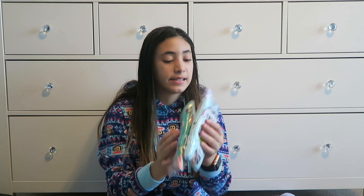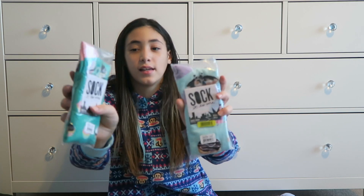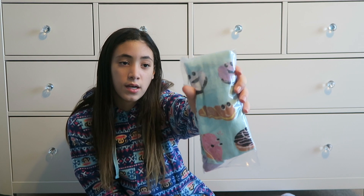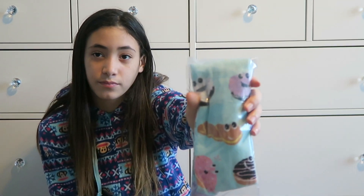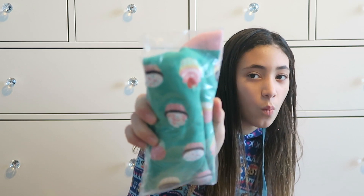I got socks from Sock It To Me. This one is a donut one and they are knee-high socks. And this one is a cupcake one. I really like them — I can't pick which one is my favorite.